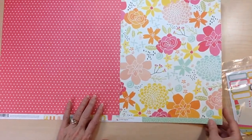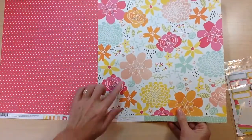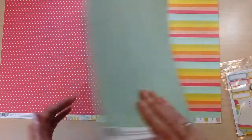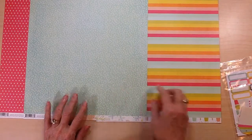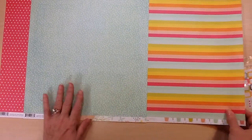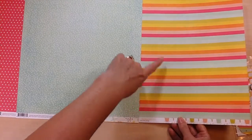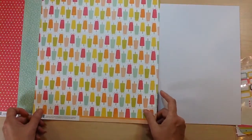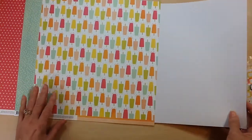The back side is this great pink with a white polka dot. This sheet called Happy Day has these gorgeous flowers that would be great if you fussy cut or just use it on your background. And then this aqua with a white pattern going through it. This paper says 'Oh Yeah' and has stripes in all of the colors with popsicles on the back. You're also going to receive two sheets of white cardstock.